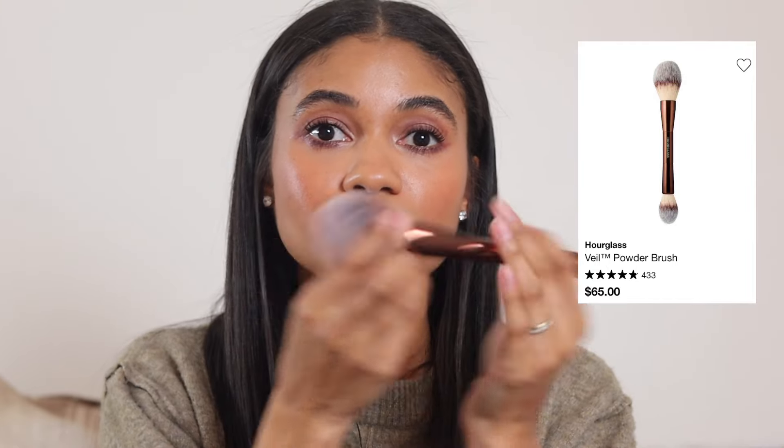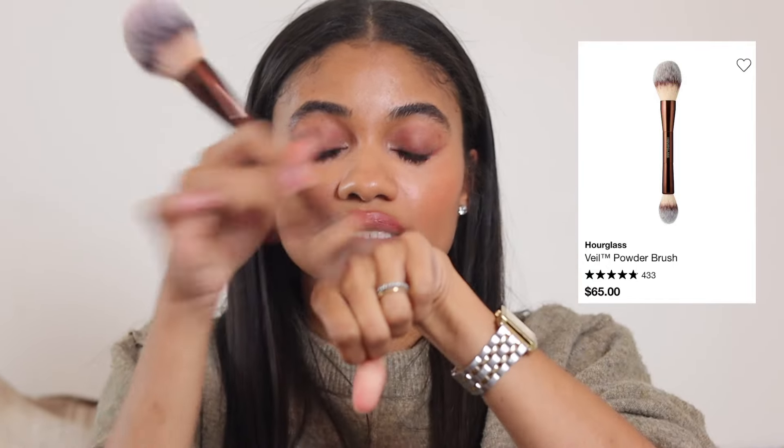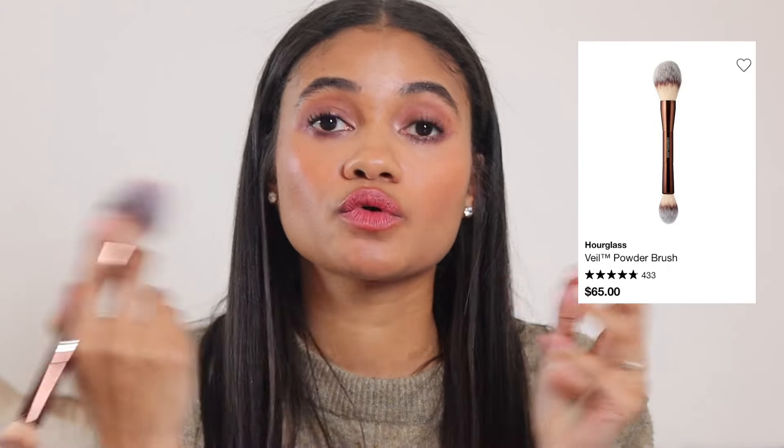Sephora sale recommendations — let's jump right in. First I'm going to do it by category: makeup tools, then hair and all that jazz. Starting with brushes, the first one I'm recommending is from Hourglass. I'm a really big fan — this is their dual-ended powder brush. I use this for foundations, powders, blush, and bronzer.